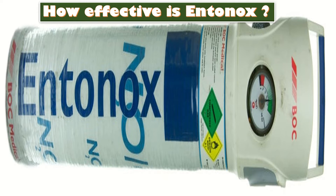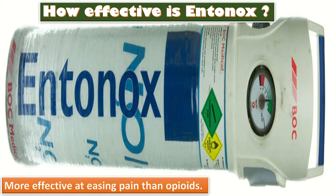The pain-relieving effect is caused through the release of the body's own opiates. Entonox is said to be of moderate help with pain and is surprisingly more effective at easing pain than opiates.